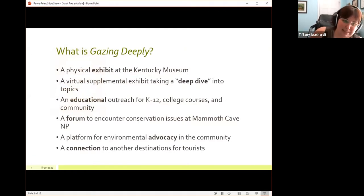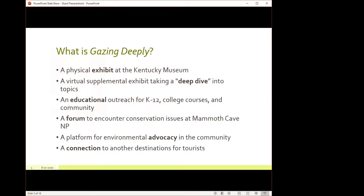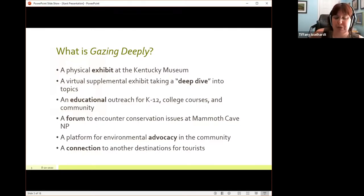What is Gazing Deeply? It's a physical exhibit at the museum, but an exhibit can be much more than that. In order to make this reach the broadest possible audience, we also did a virtual supplemental exhibit that took a deep dive into some of the topics shown in the physical installation. This means we were able to include more links to documents, special collections, videos of projects that have happened in Mammoth Cave, or things that students could do, and present the information to people who could not physically come to the exhibit. As a result of the pandemic, the museum acquired video equipment and we are doing 360-degree virtual tours of exhibits.